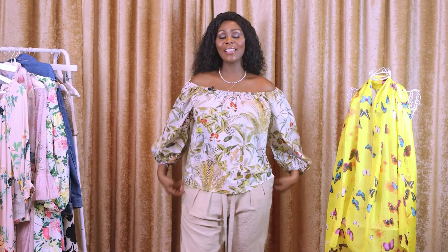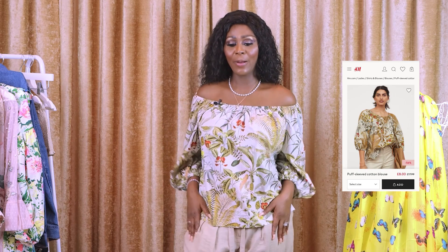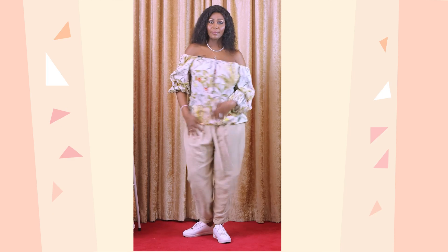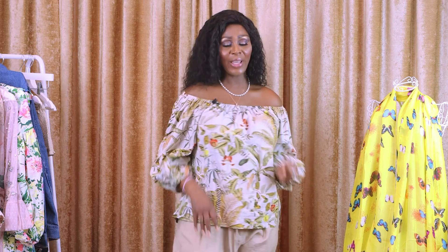The next ensemble is trousers and a blouse. The trousers is called Liocel Blend Trousers and it is $39.99, and the blouse is called Puffy Sleeved Cotton Blouse and I believe it is $17.99. The trousers has this little belt and hook that you can tighten it up. I'm not a fan of trousers — it's either I'm wearing jeans or maybe suit trousers. Apart from that, it needs to be like a long trousers. This trousers is just perfect, perfect, perfect for what I would wear.